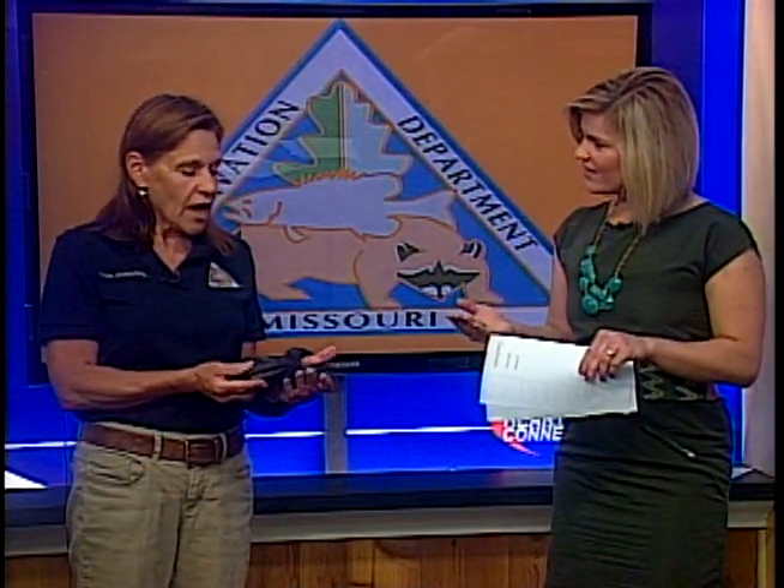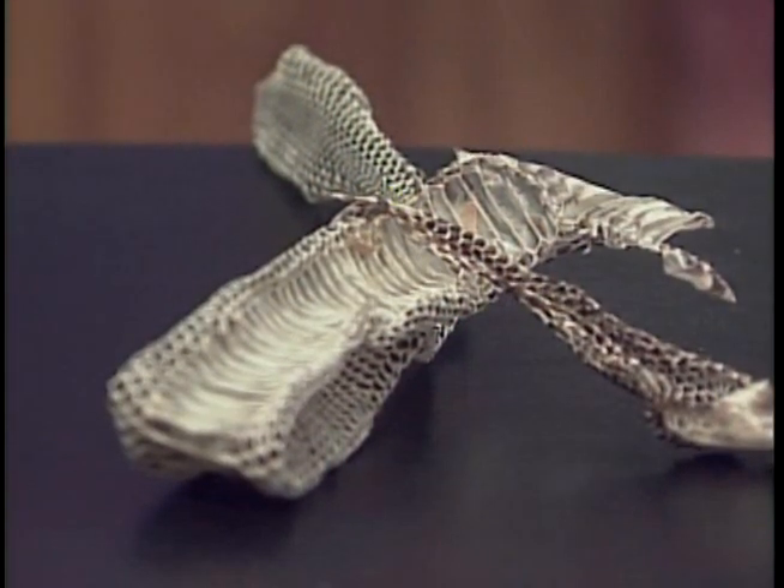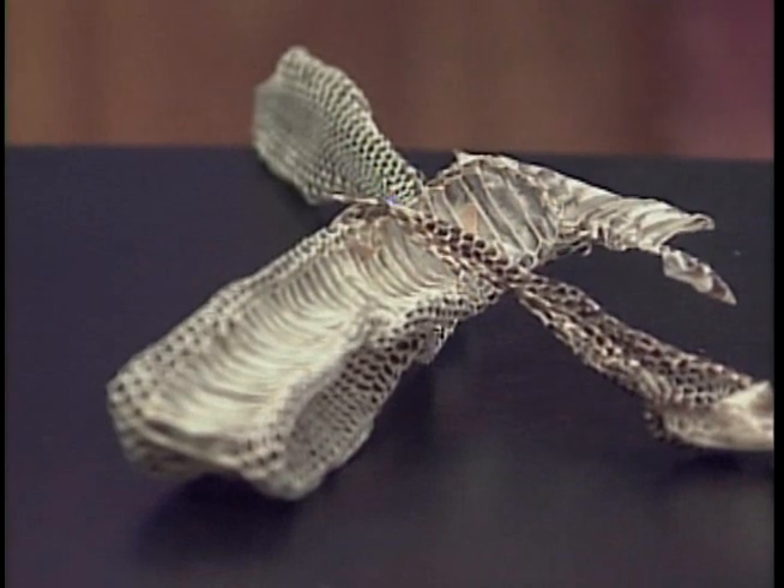Now we kind of mentioned what they eat — so what else do they eat? Like I said, rodents, which would be mice or rats, voles, shrews, and then they eat birds or bird eggs because they can climb.